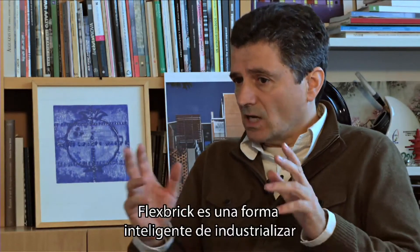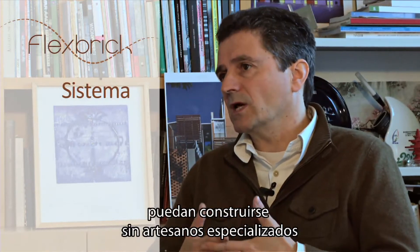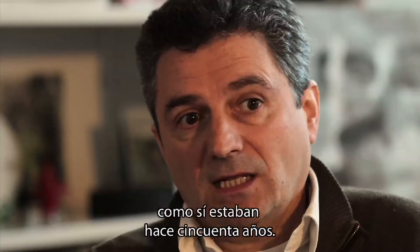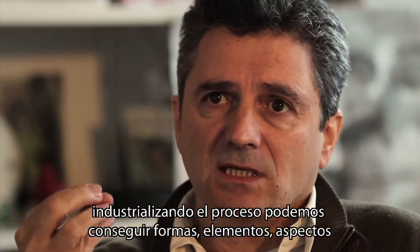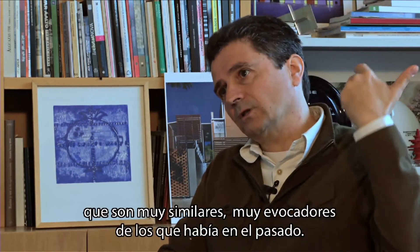Flexbrick is an intelligent way of industrializing this kind of brick walls. It is not evident that a brick wall, a brick jalousie, or whatever, is possible to be realized without very specialist and delicate handicraft people — people that are not in our surroundings like they were about 50 years ago. But through the evolution of Flexbrick, by industrializing the process, we can reach forms and appearances that are quite similar or evocative of what existed in the past.